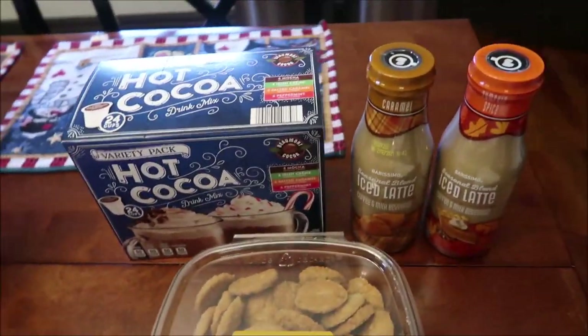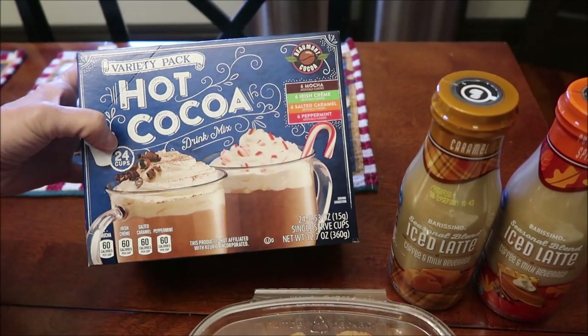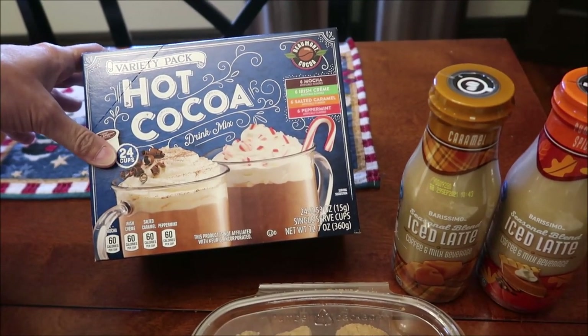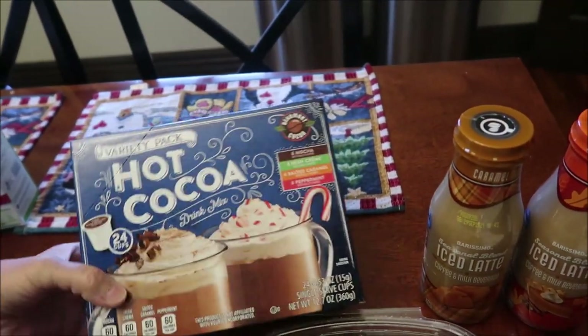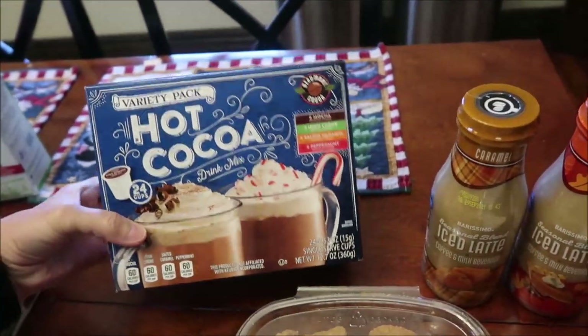Lastly at Aldi, we bought this variety pack of hot cocoa — you get mocha, Irish cream, salted caramel, and peppermint. And they're in the K-cups! We didn't even realize that. You get six of each one — that's awesome.